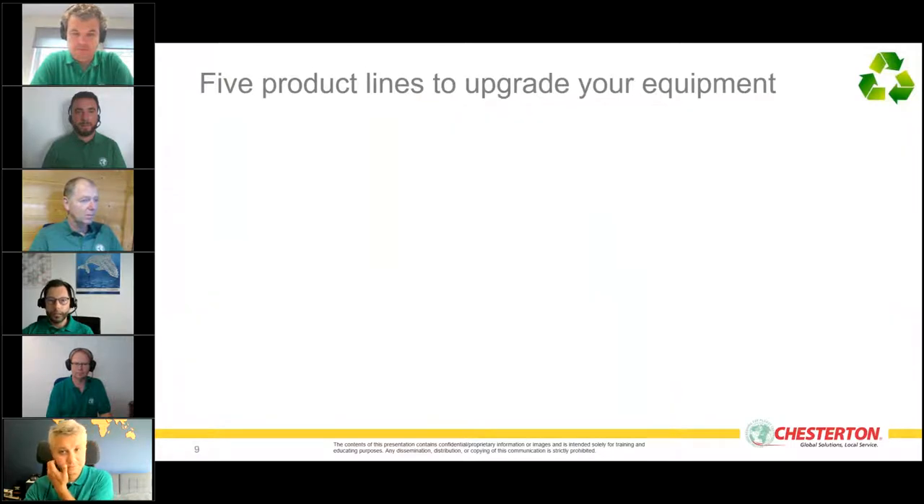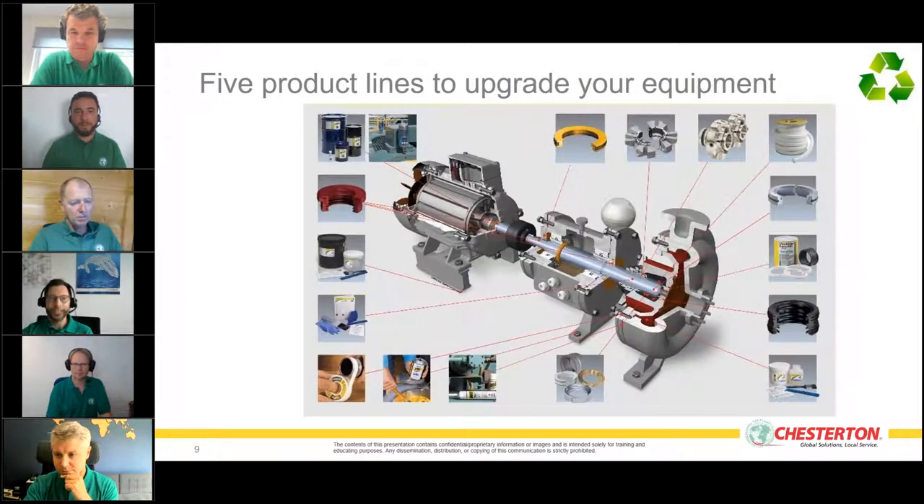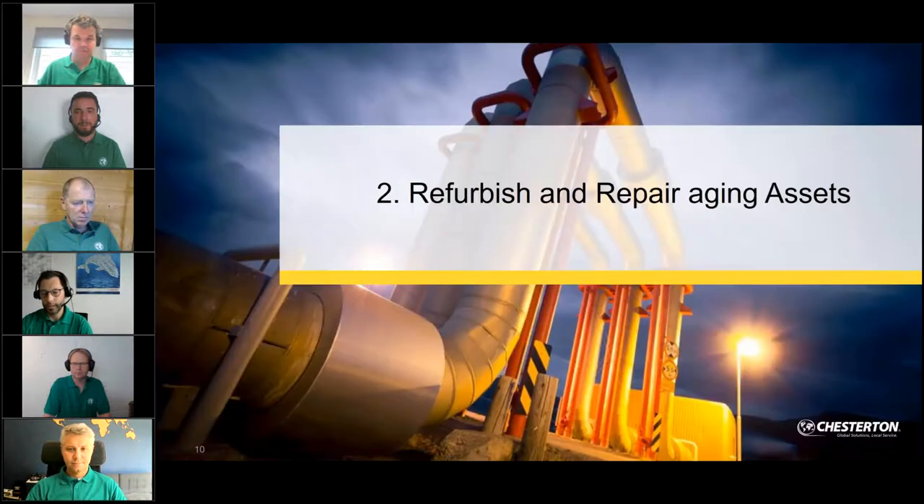All five product line representatives are with us today. Chesterton products upgrade your equipment across all five lines. Chesterton designs, produces, and sells — and as you can see in this centrifugal pump, we use all five product lines to satisfy our customers. Let's go to the topic: refurbish and repair aging assets.